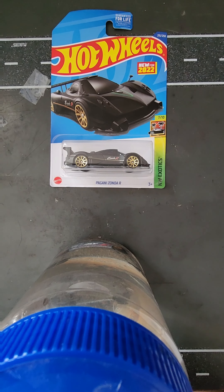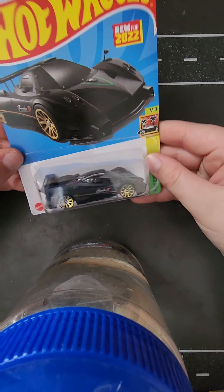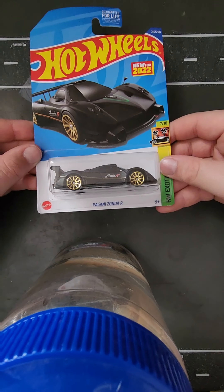Number 3 is the Pagani Zonda R. It has very nice details with the Pagani logo on the back, golden rims, and a matte black paint finish.